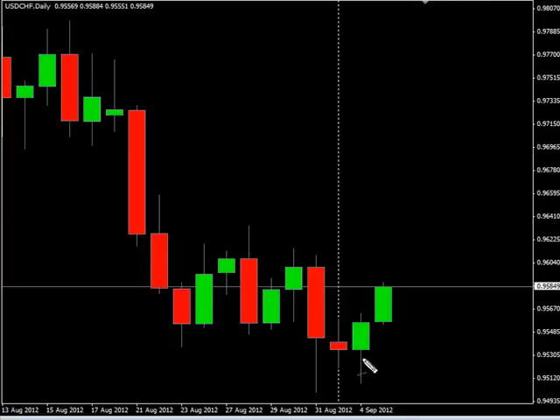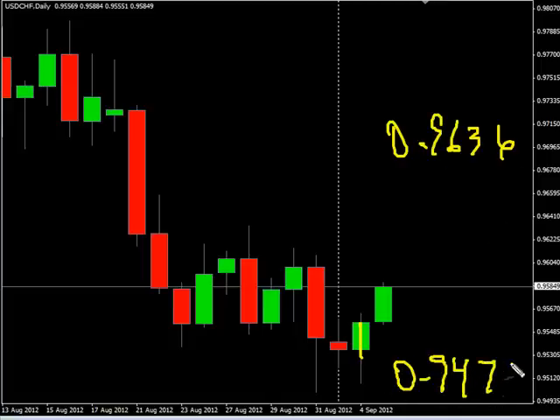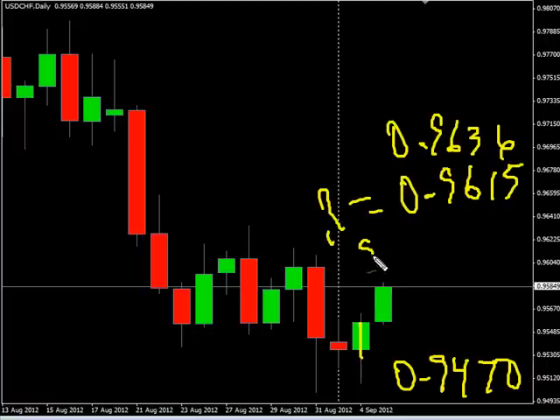Now the US/Swiss pair. This pair closed up during this last session. Look to potentially go as high as 096.36, possibly as low as 094.70. Look for some resistance around 096.15 and look for some support around 094.95.